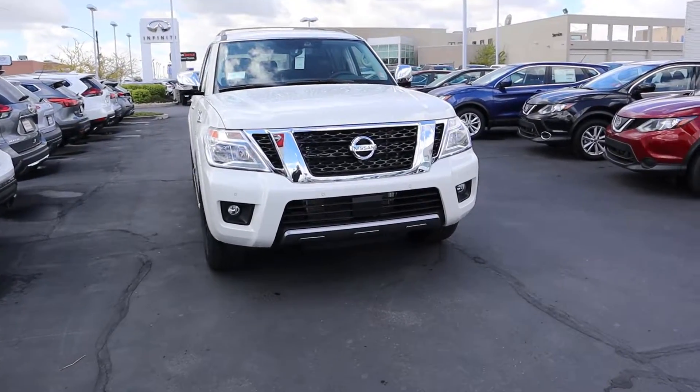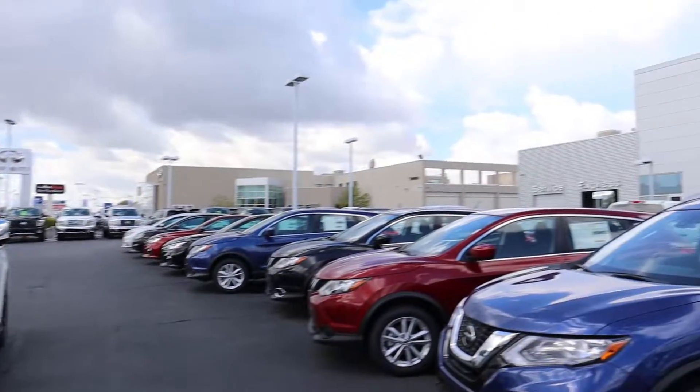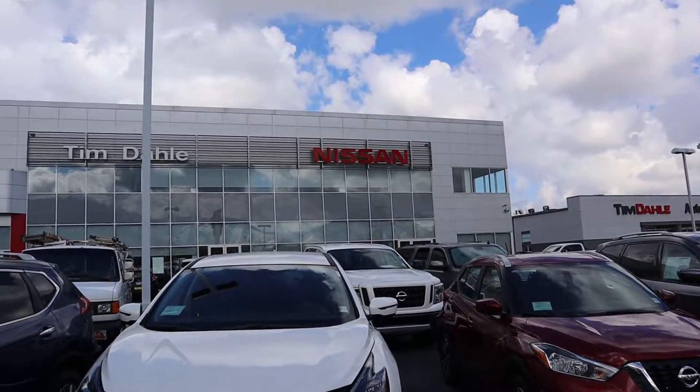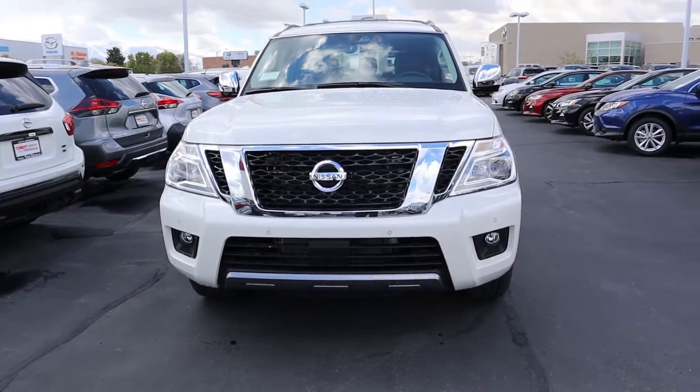Hey everyone, it's Ben Hardy here and today we're going to be going over the 2019 Nissan Armada. As always we'll do a quick walk around on the vehicle and then take it out to see how it drives. A big shout out and thank you to Tim Dally Nissan of Murray for providing us with the vehicle. If you are on the market for a Nissan, definitely check these guys out — they will hook you up.